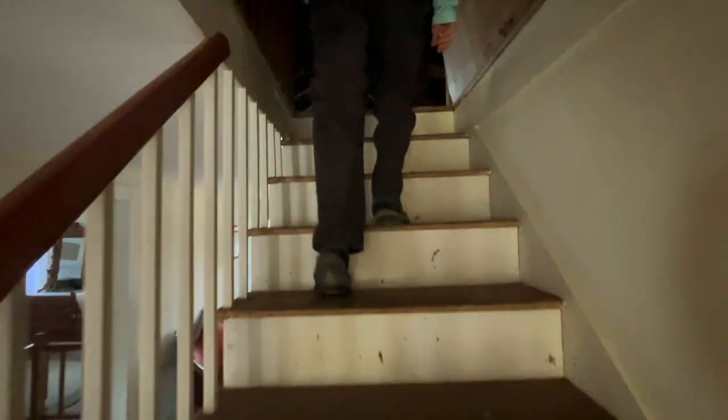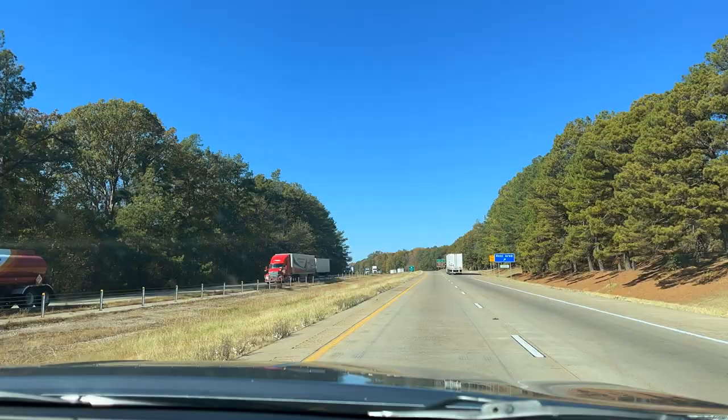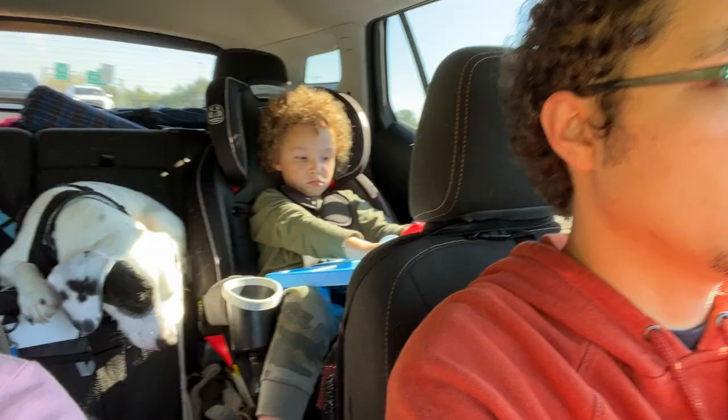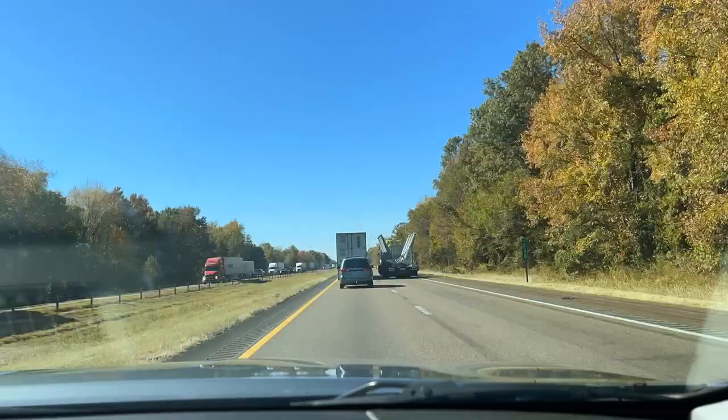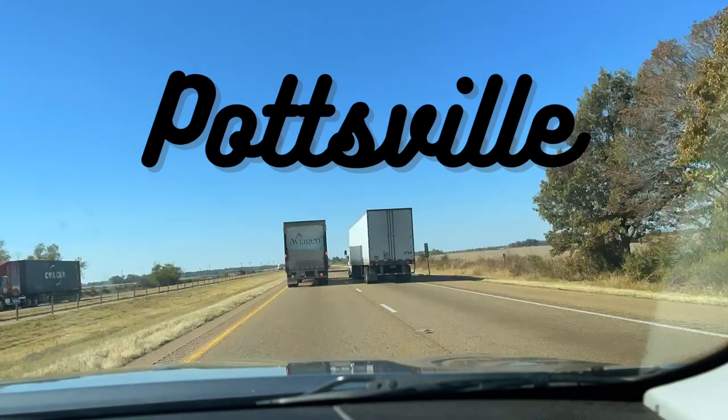What we didn't get to show you was our impromptu private tour of an antebellum mansion. It was day two. We had been traveling all day making our way through Arkansas, and it was time to stretch our legs. We searched for the closest park, got off on the nearest exit, and found Pottsville.